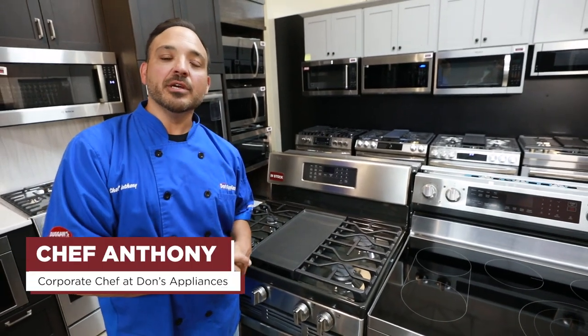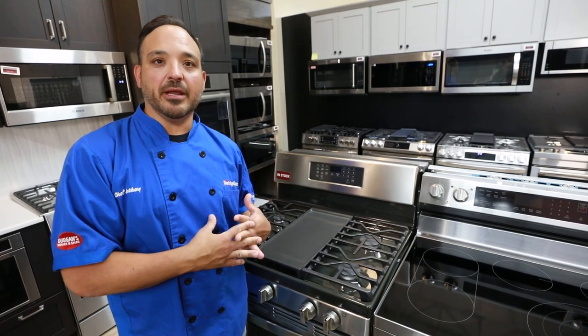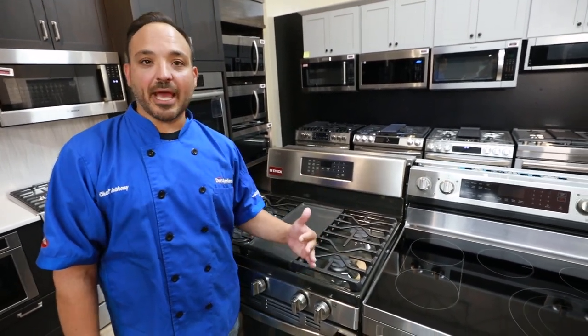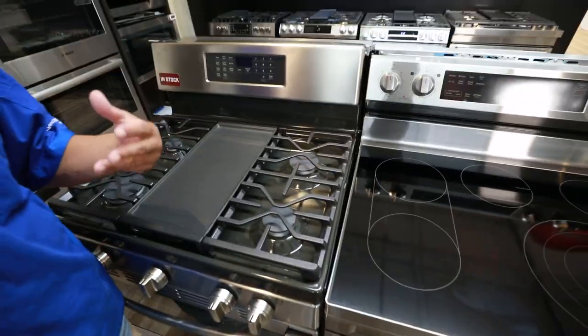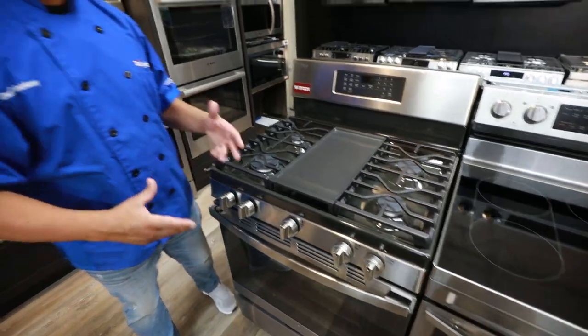Hi, Chef Anthony here from Dawn's Appliances. Today I'm going to go over two ranges — pretty much similar in size, feature, and price — but one's electric and one's gas. We're going to go over four points and really see which one is best and which one evens out.